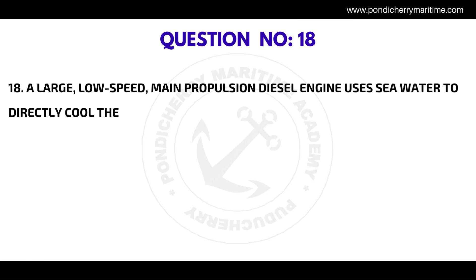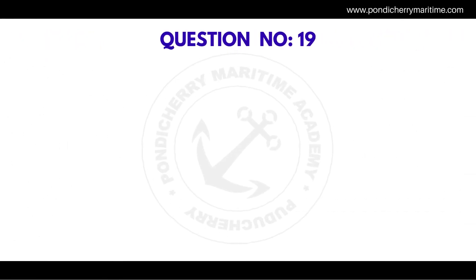Question number eighteen: a large low-speed main propulsion diesel engine uses sea water to directly cool the — the correct answer is scavenging air.